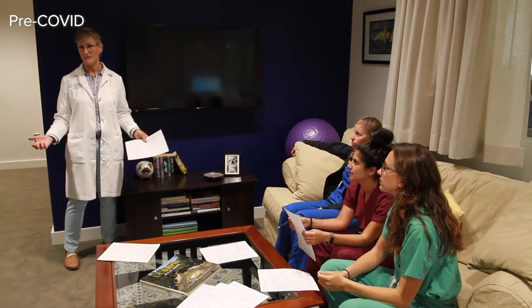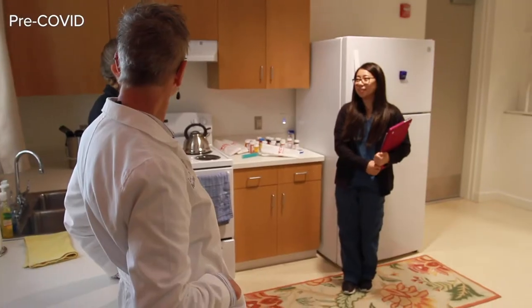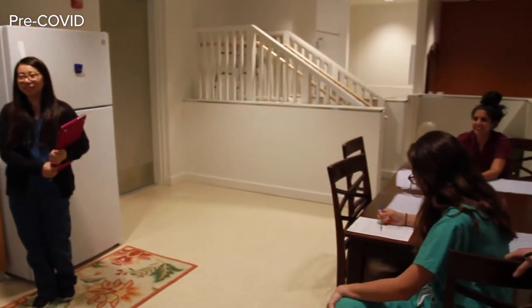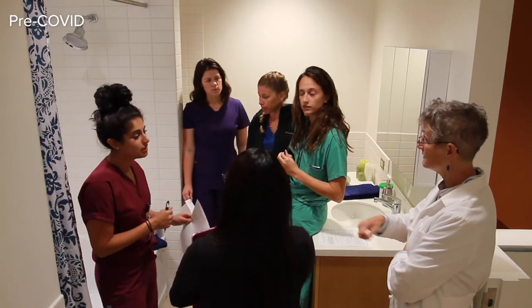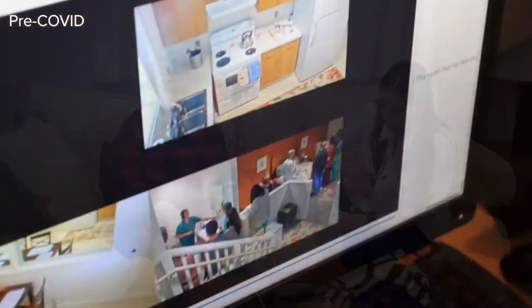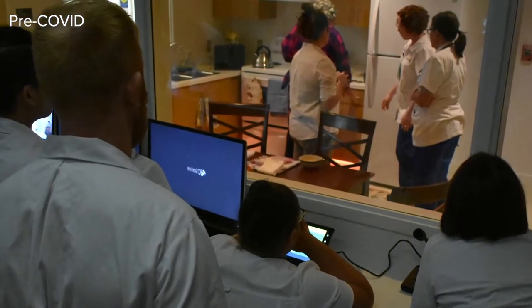This one-bedroom apartment simulation features a living room, bedroom, and functioning bathroom and kitchen. Here you experience caring for someone in their home, from assessing the space for an older adult coming home with mobility challenges, to working with someone with dementia. Students participate in role-playing. Half walls and a room hidden behind a two-way mirror enable you and your classmates to observe the interactions.